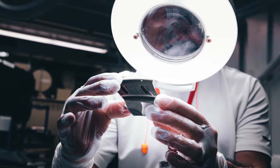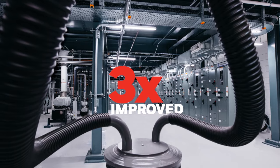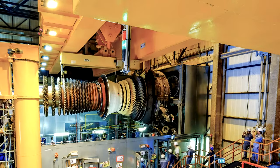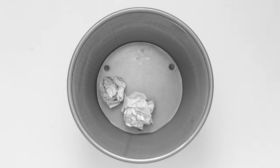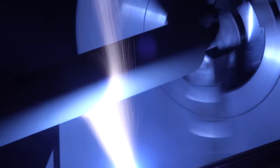Our next-gen advanced thermal barrier coatings have lower conductivity, a higher temperature capability, and higher toughness than anything else in the market. This means longer intervals and lower scrap rates, all while providing longer life compared to industry standard coatings.